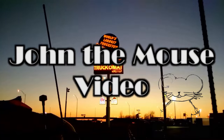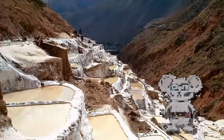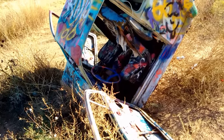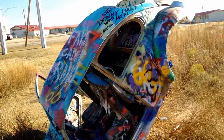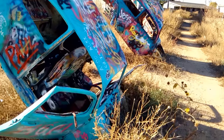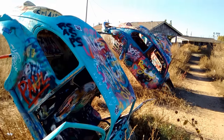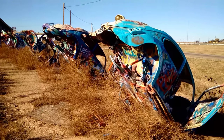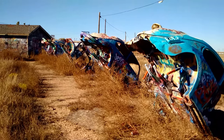John the Mouse! Just a few miles east of Amarillo, Texas, there are five Volkswagens partially buried at approximately a 45 degree angle with their nose facing into the dirt.